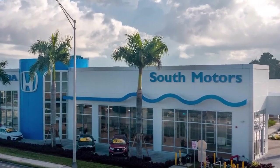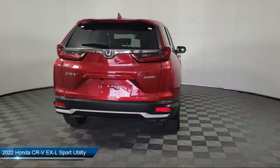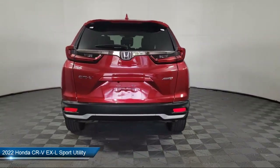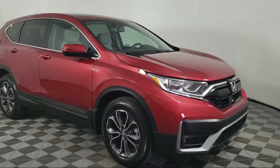Welcome to South Motors Honda, your premier destination for purchasing a vehicle. Here's a look at another one of our great vehicles in inventory. It comes equipped with Homelink, Auto High Beam Headlamp Control, and Rear View Camera.